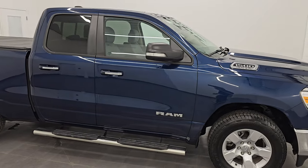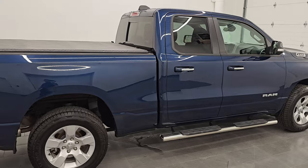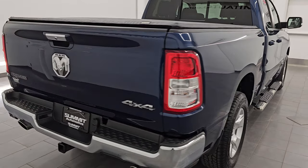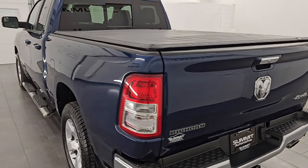Hey, this is Brett. Hope everybody is having a great day out there today. I am super excited to go over this really nice 2020 Ram 1500 quad cab, 6 foot 4 inch short box, Bighorn Level 2 package. This is stock number 14954Z.